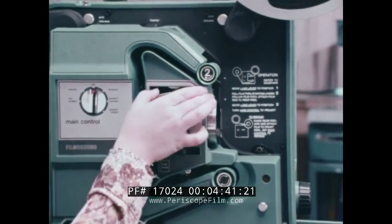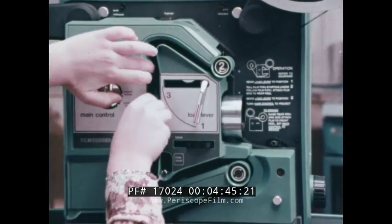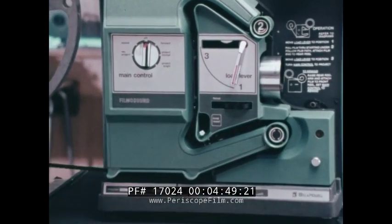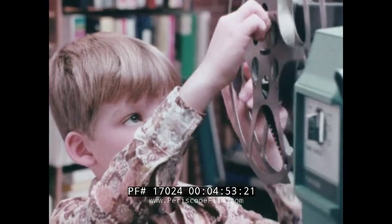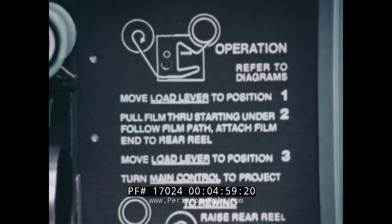Swing the lever down to position one. Take the end of the film and pull it under position two, all the way around the groove. Attach the film to the rear reel. Bring the lever up to position three. The loops are set, the gates are closed — it's ready to go.